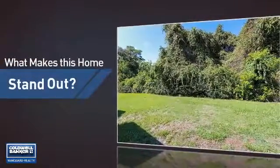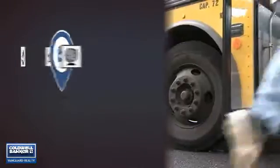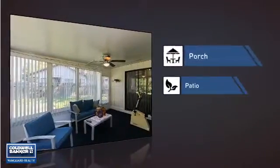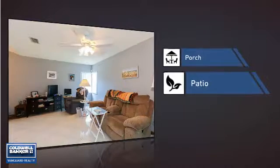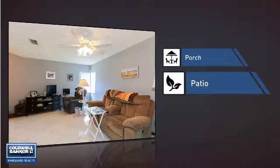But let's talk about what really makes this home stand out. Parents will be happy to know that it's located near several schools. This home also features some other great amenities, like a porch so you can enjoy some fresh air while reading your favorite book, and a patio giving you some extra outdoor space for dining, recreation, and more.